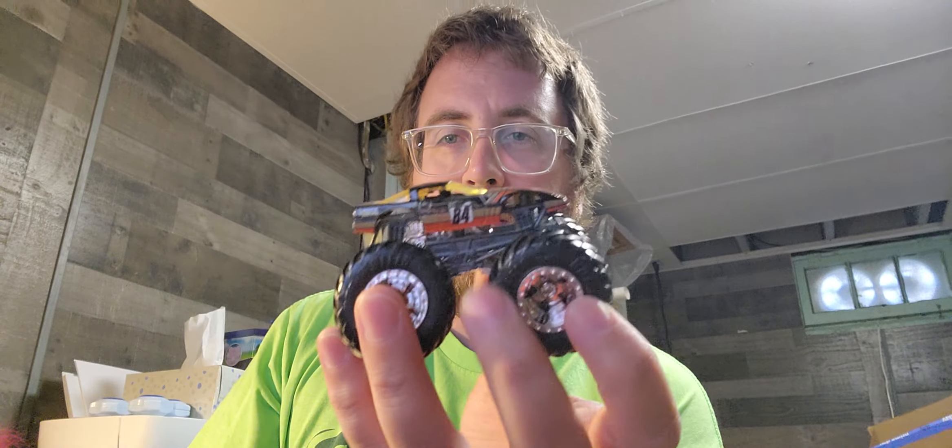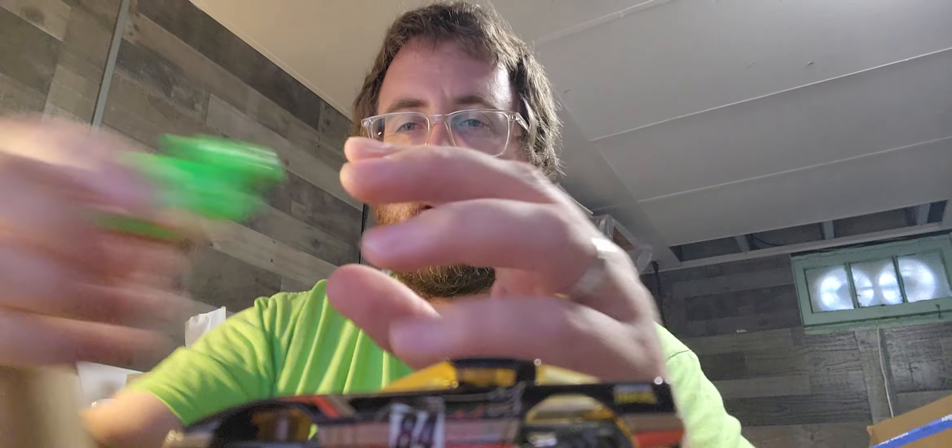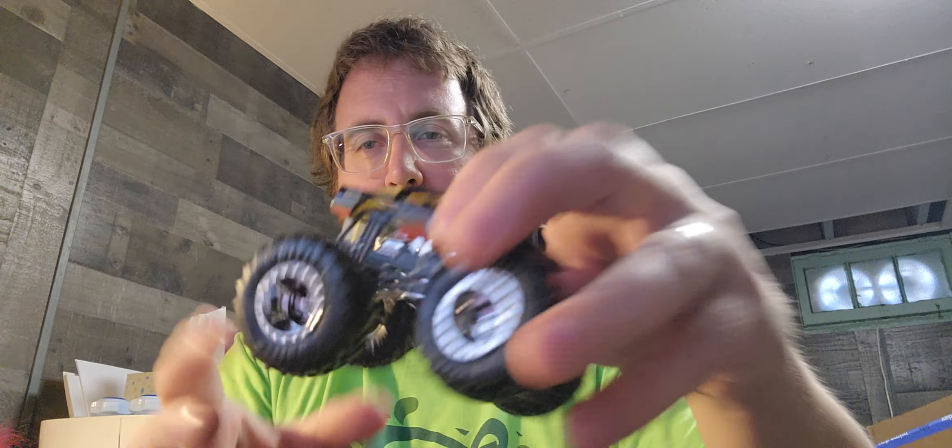Yeah, there he is! I'll put this on my desk as well and maybe we'll have a monster truck battle or something cool, you know. Who knows what we'll do, but look how cool it is — they give you a card too. Oh, it's kind of cool. Anyways, that's just amazing.